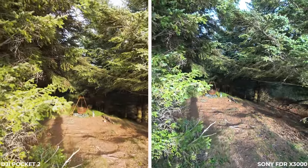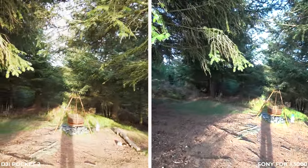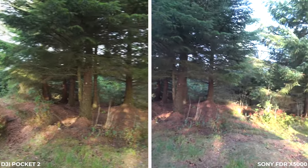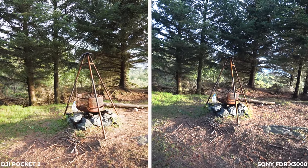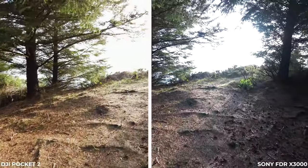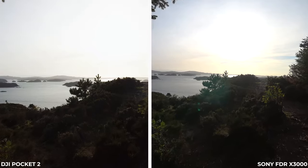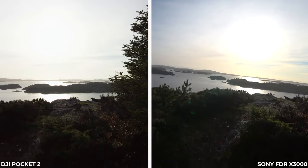Let's look at how the stabilization compares side by side — I'm trying to keep the Sony as still as possible. I'm using a pretty small handheld gimbal on it. This is a really nice place where people sit and make bonfires and enjoy themselves. We're getting closer to fall now so the weather is going to change, but we've had incredibly beautiful weather in Norway for a couple of weeks. It's been a little windy so I haven't flown my DJI Mini 2 much.